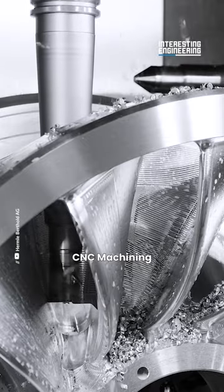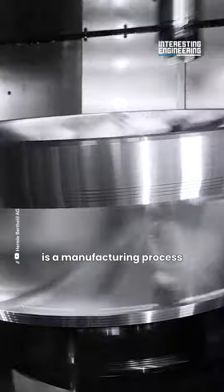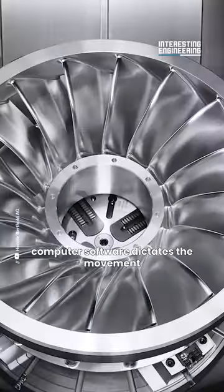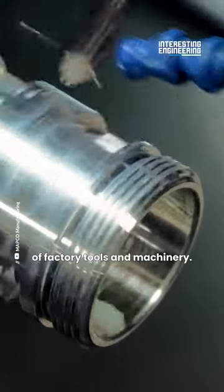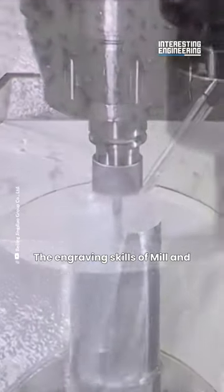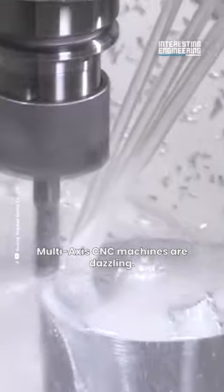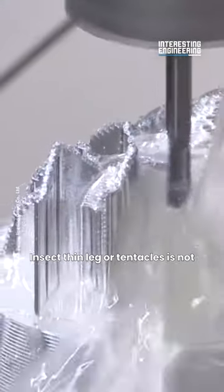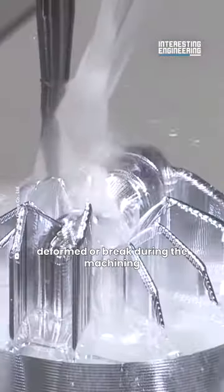CNC machining is a manufacturing process in which pre-programmed computer software dictates the movement of factory tools and machinery. The engraving skills of mill and multi-axis CNC machines are dazzling — insect thin legs or tentacles are not deformed or broken during the machining process.